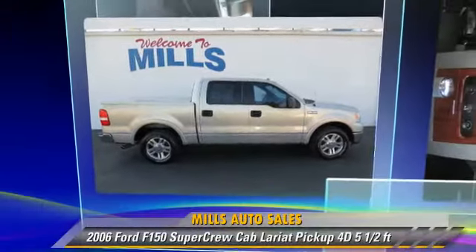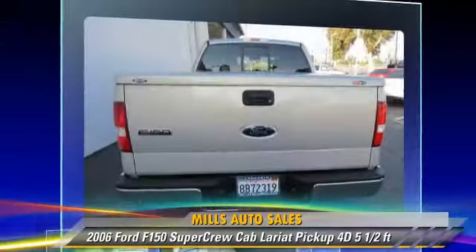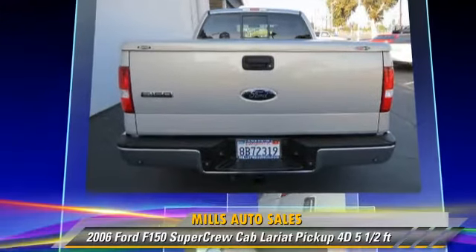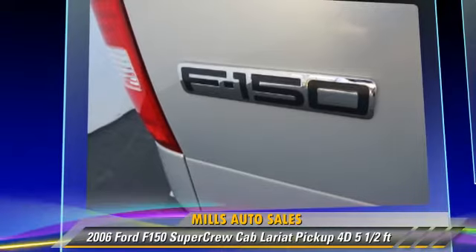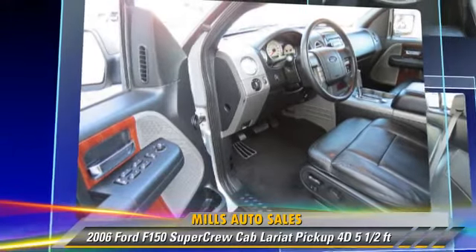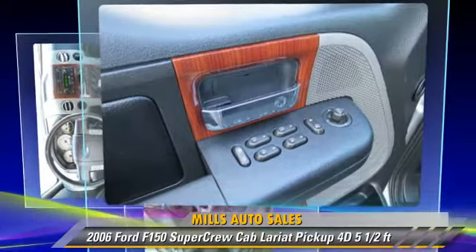The 2006 Ford F-150 Lariat. This is a SuperCrew cab pickup truck with a 5.5 foot bed, powered by a 5.4 liter V8 engine with an automatic transmission. This vehicle gets up to 17 miles per gallon.